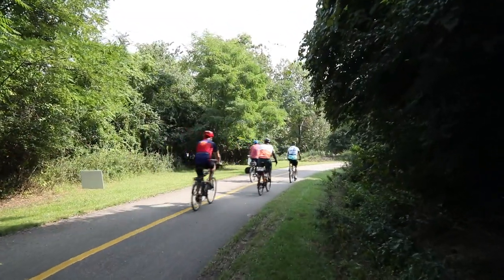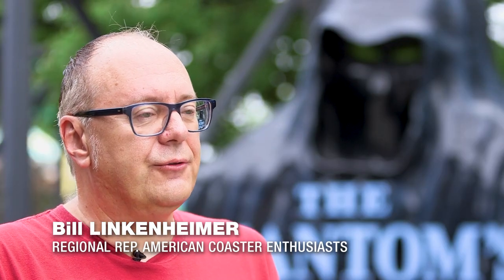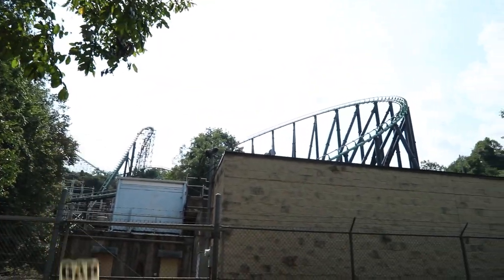The Gap Trail is a real treasure to the region. That's something I think it and Kennywood have in common — they're both unique things that are great for visitors and locals to enjoy. I love the fact that the Gap Trail goes right by Kennywood. It's a unique perspective of Kennywood that you're not going to get anywhere else.